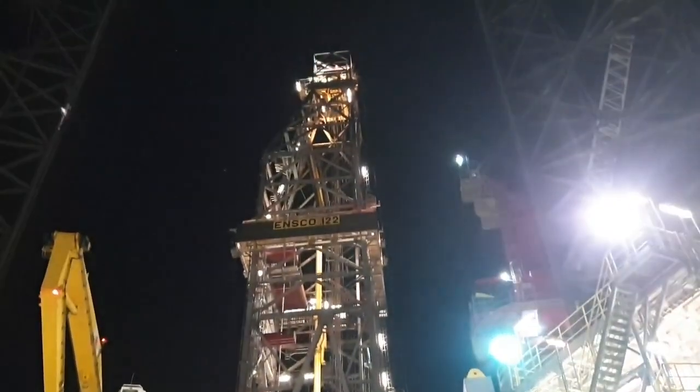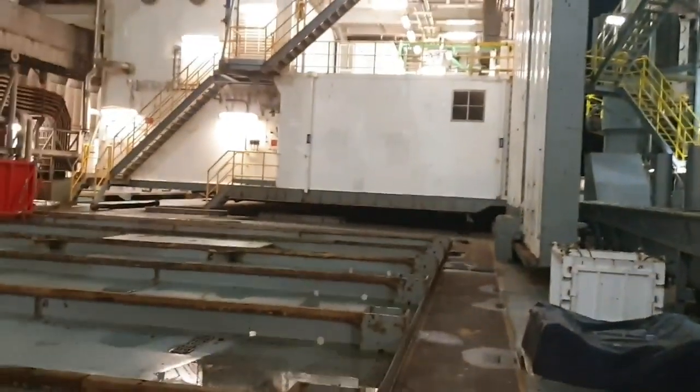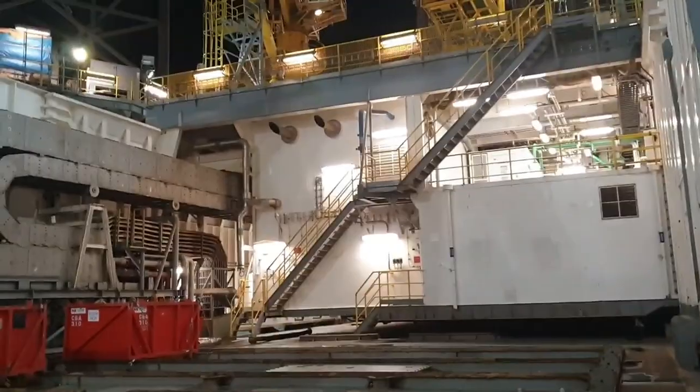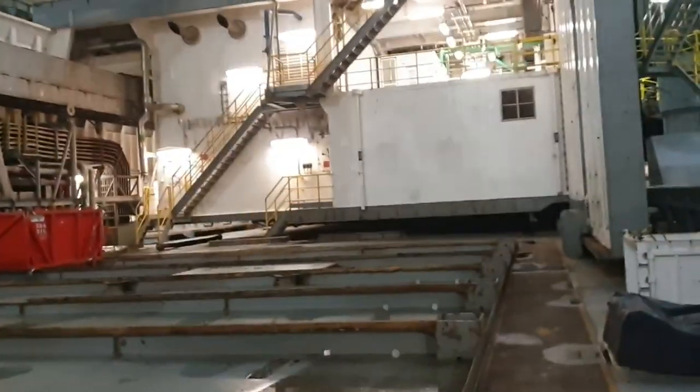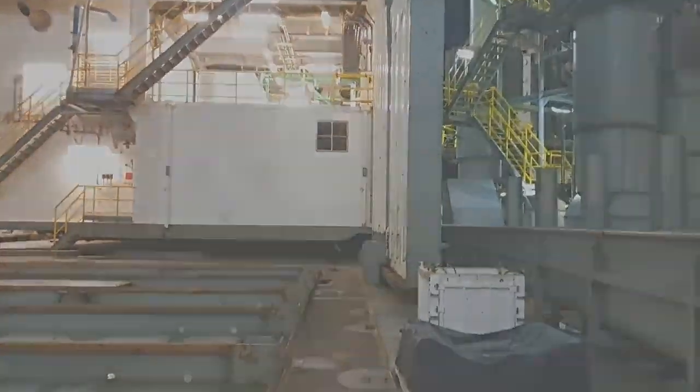Hello. Hiya. How's it going? We're taking a tour. Quietly quiet — just a little bit. So we can go up to the rig floor and look around and work our way back down.